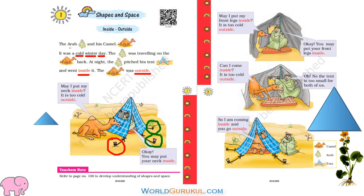So what is the spelling of Arab? A, R, A, B — Arab. What is the spelling of camel? C, A, M, E, L — camel. And what is the spelling of inside? I, N, S, I, D, E — inside. Outside spelling: O, U, T, S, I, D, E — outside.